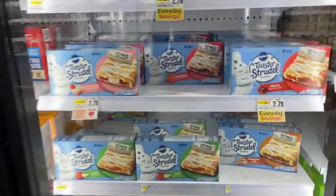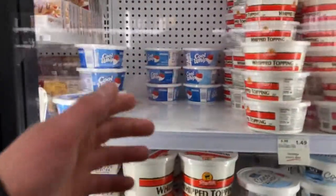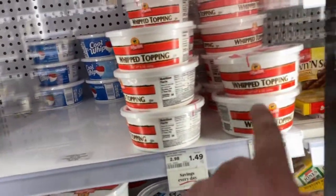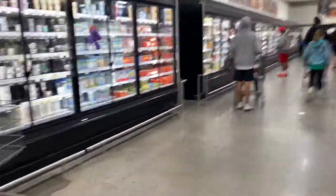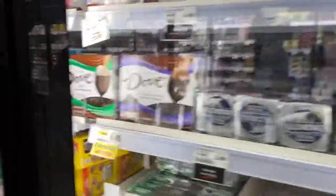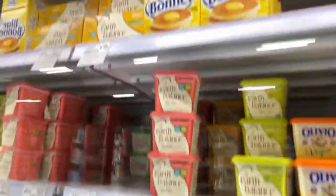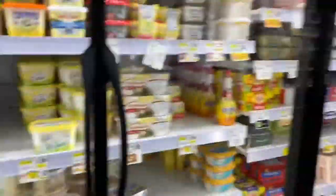Toaster strudels — yes, they have apple strudels. Sausages. Cool Whip, but the ShopRite brand which is a dollar cheaper is called Whip Topping. Got a lot of ice cream here. Klondike — what would you do for a Klondike? Have you seen those commercials? Blue Bonnet Butter — I love the consistency of Blue Bonnet Butter.